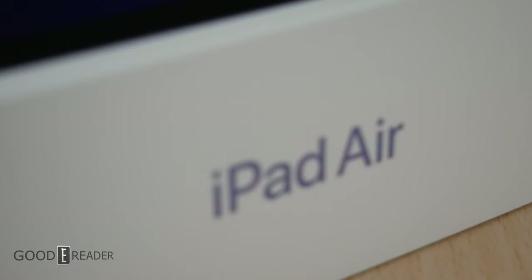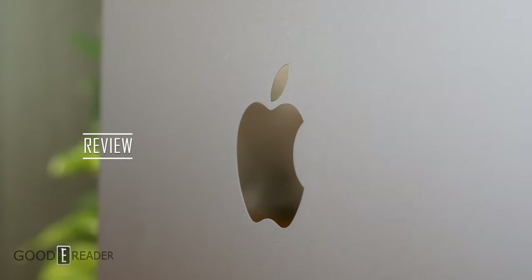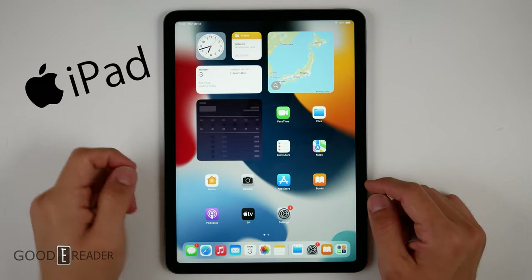We're not going to bore you with specs and apps. Instead, we're going to look at eReading, PDFs, manga, and of course note-taking. Thank you to Apple for sending us a sample for our review.